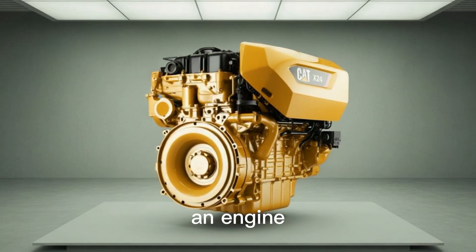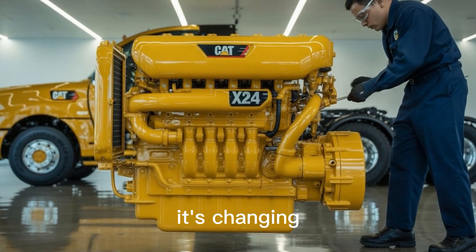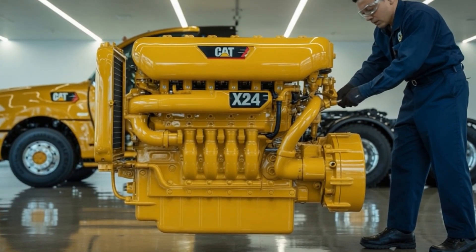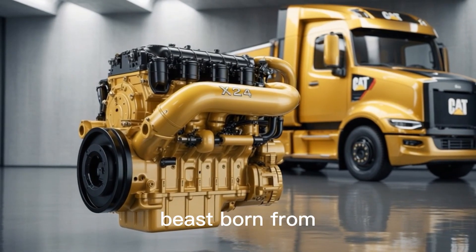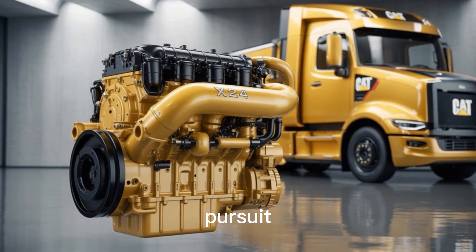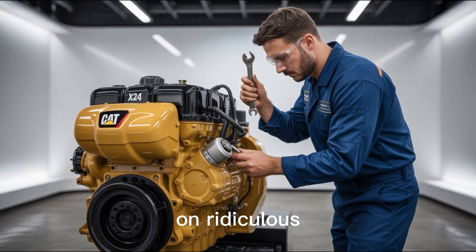What if I told you there's an engine so powerful, so rugged, and so advanced, it's changing the rules of heavy machinery? Meet the Cat X-24, a mechanical beast born from Caterpillar's relentless pursuit of performance, reliability, and torque that borders on ridiculous.